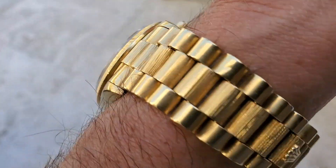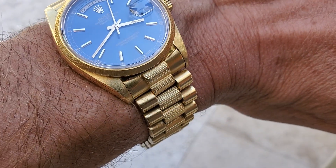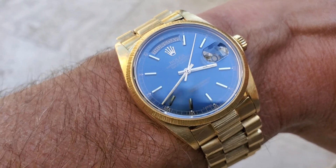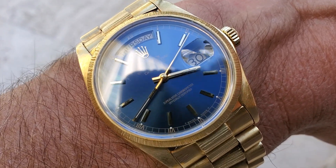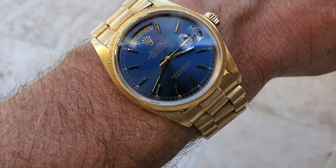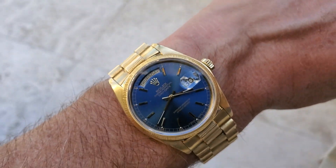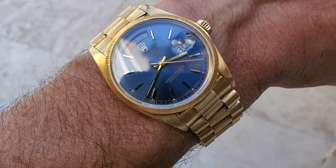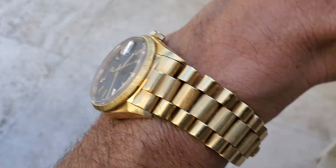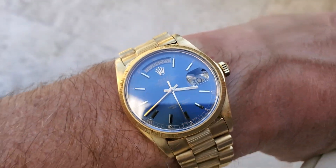The lighting here isn't too great but you get the idea. These watches have actually gone up pretty significantly in value. This is July 2022 — I think prices have come down a little bit and we're in maybe the $14,000–$15,000 range, given the condition with a slightly stretched, loose bracelet.